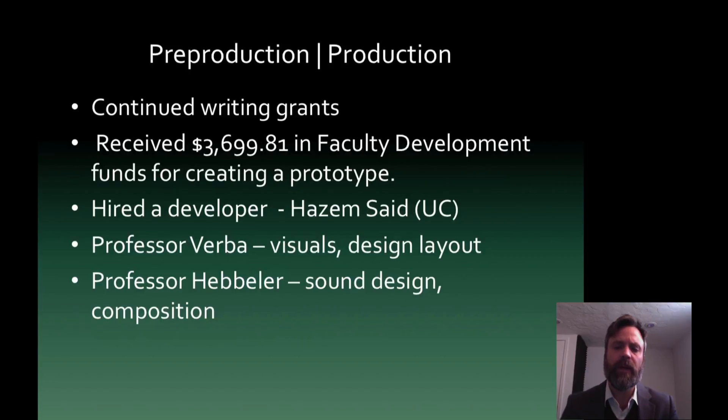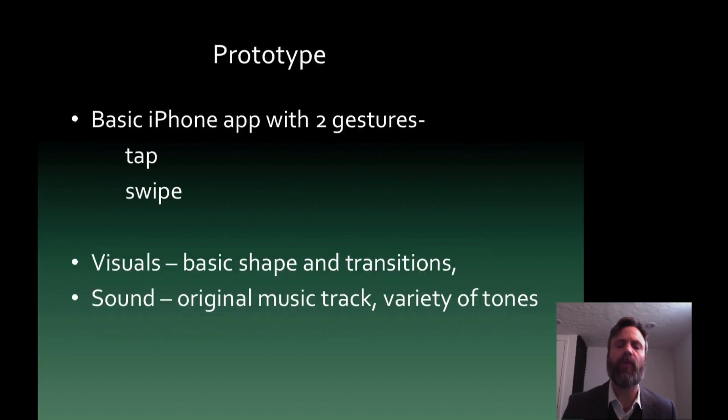My partner, Professor Verba, did the visuals and the design layout, and I did all the sound design and the composition. The prototype is a basic iPhone app with two gestures: you can tap and you can swipe. When you tap, visuals appear — sound is synced with the visuals and a music composition starts in the background. When you swipe, the action follows the swipe: swipe left, the visuals go left; go up, they go up. Those gestures are also in sync with tones generated as the user interacts with the app. The visuals have basic shapes and transitions at this stage. The sound is all original, with a variety of tones — about six-second tones called up when the user interacts with the app.